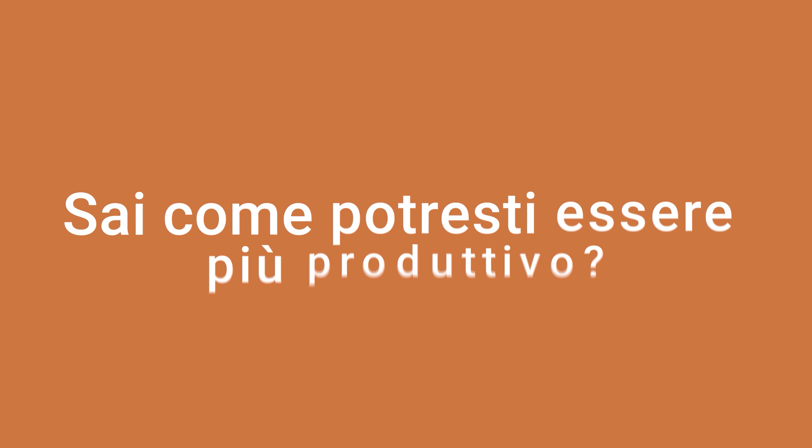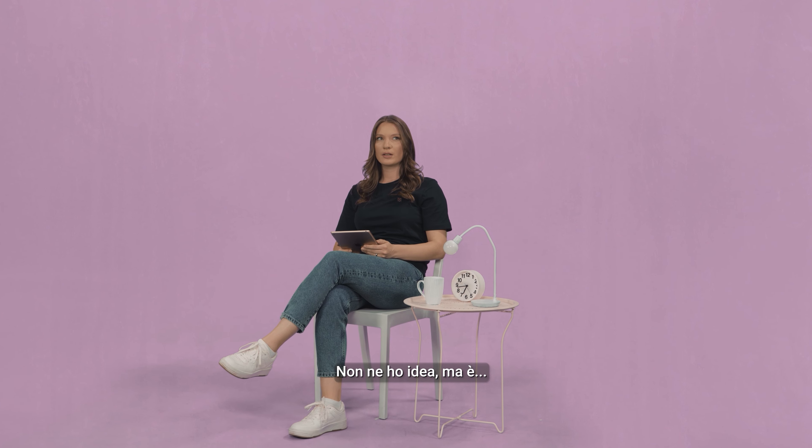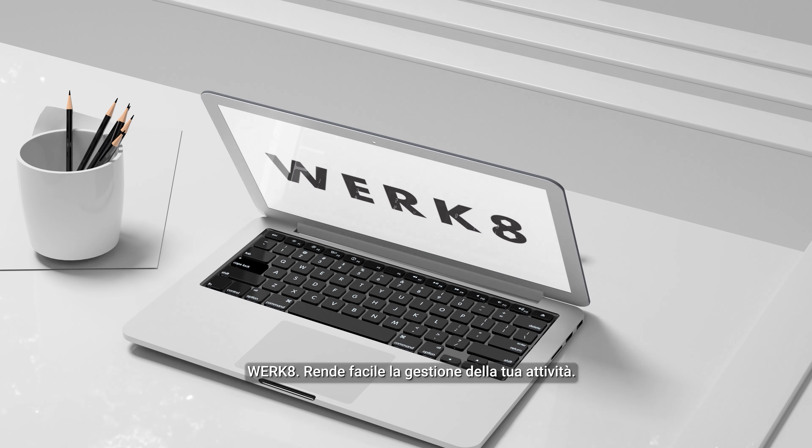Do you want to make more money? Do you know how to be more productive? I have no idea, but it's hard, I know. Where do you even start? I'll show you where to start. Work8 — it makes running your business easy.